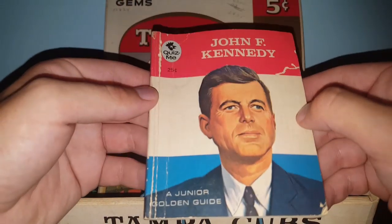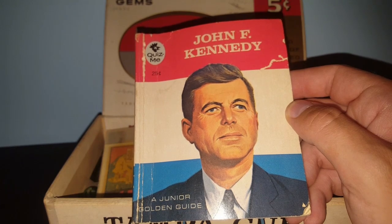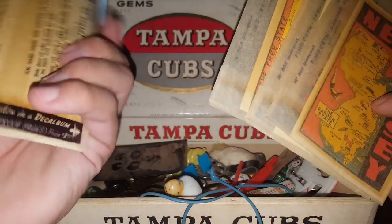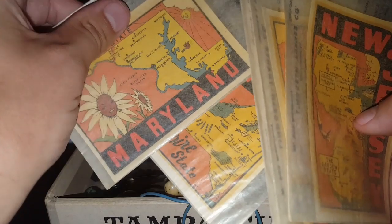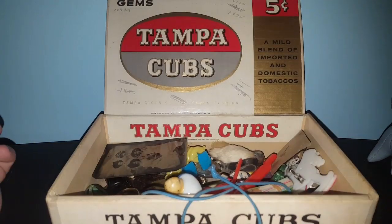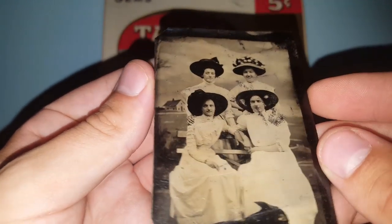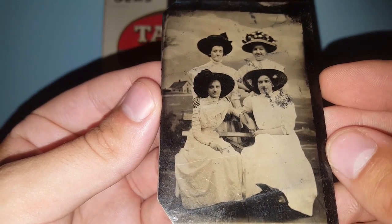I picked up this John F. Kennedy Golden Guide. I'm not exactly sure if that's worth anything — I know a lot of JFK stuff was held onto when he was assassinated in 1963. Now these are probably what's going to bring me the most money: Lindgren Turner Company state decals for New York, Maryland — which I'm probably keeping — West Virginia, Ohio, and New Jersey. I think for four of these I might get $20 to $25. I also found one of these old tin pictures — definitely turn of the century. I love finding stuff like this, showing how people dressed in the early 1900s.